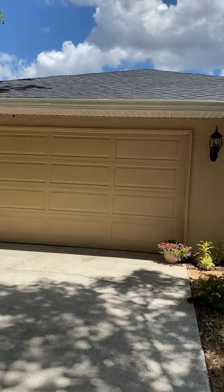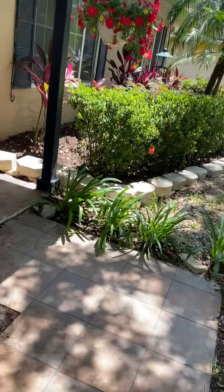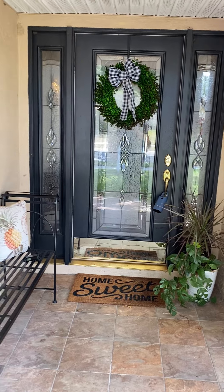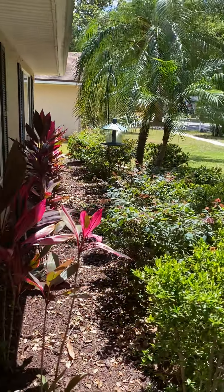So again, four bedrooms, two baths, 2,444 square feet. It's got an oversized two-car garage, which we're going to see when we go inside. There are some slate tiles as you enter the front porch area.